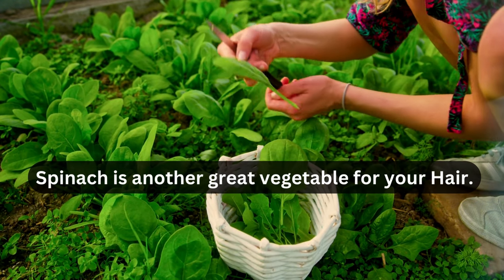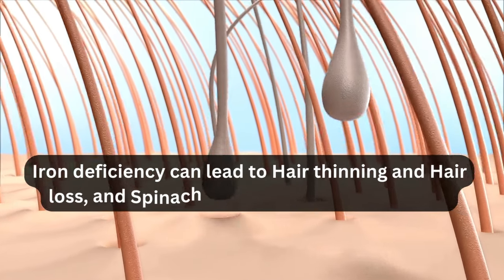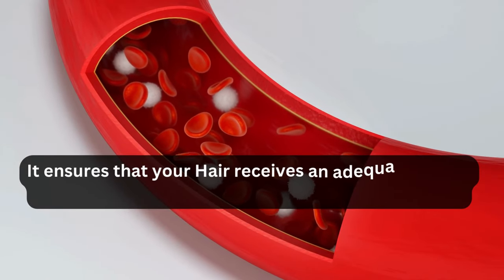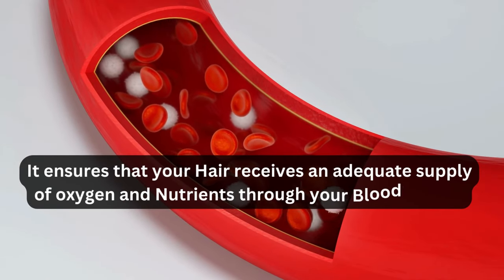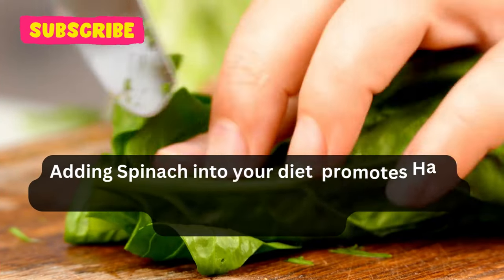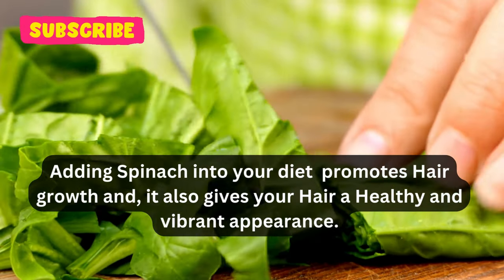Spinach is another great vegetable for your hair. Iron deficiency can lead to hair thinning and hair loss, and spinach is a fantastic source of iron. It ensures that your hair receives an adequate supply of oxygen and nutrients through your bloodstream. Adding spinach into your diet promotes hair growth and gives your hair a healthy and vibrant appearance.